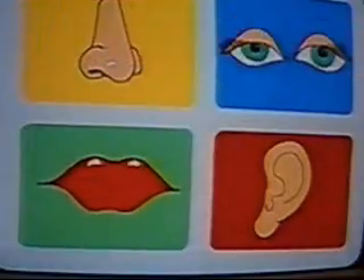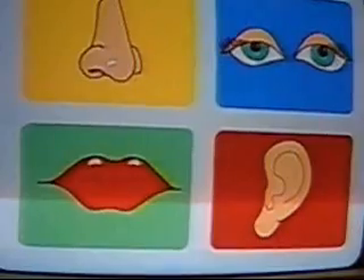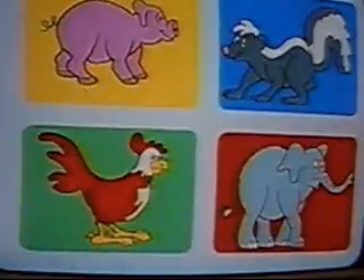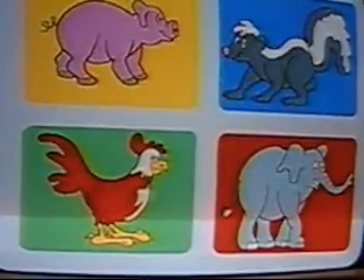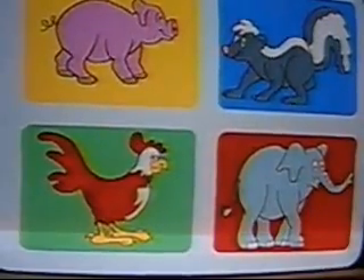Pick out the part of your body which is used to smell. This is a nose, and you use it to smell odors. Pick out the animal with the biggest nose. My nose is bigger than all the others. I am an elephant. You call my nose a trunk.